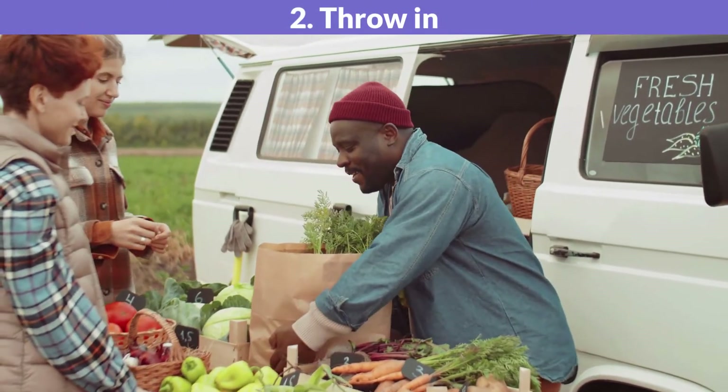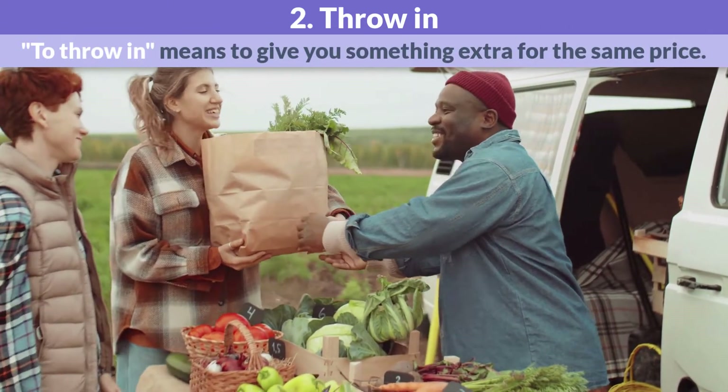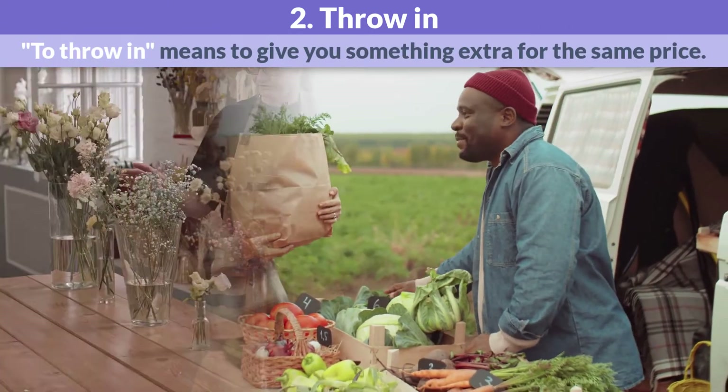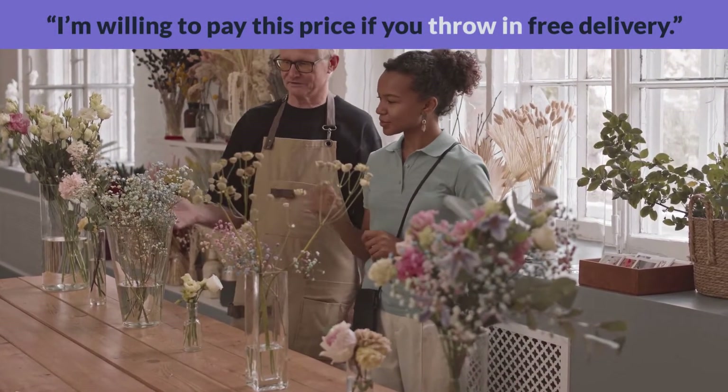Throw in. To throw in means to give you something extra for the same price. I'm willing to pay this price if you throw in free delivery.